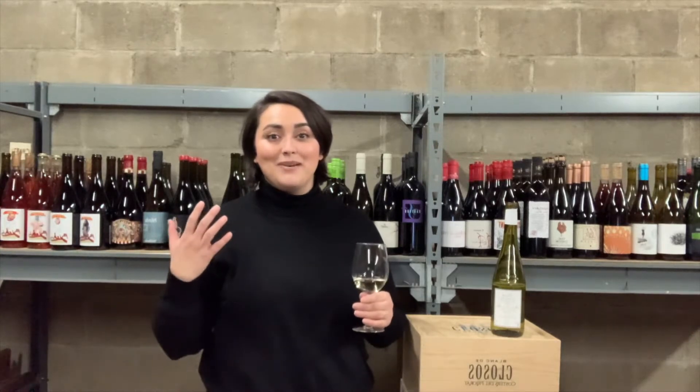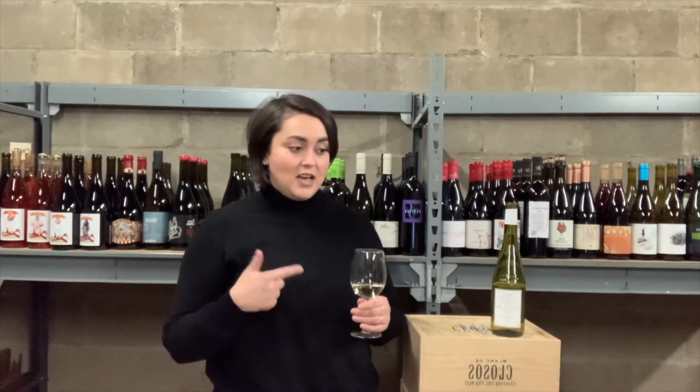Hi guys, Chelsea here at the Winepress, back again for another first glass. Before I get into this glass, I want to talk about our white wine program a little bit. We sort of looked at the shelves the other day and thought this needs a shake-up — we need some new white wine, wine that gets customers excited about white wine. We still have a lot of friends who come in and get their regular bottle of everyday reds or the Chardonnay or Pinot Grigio or Sauvignon Blanc they're used to.